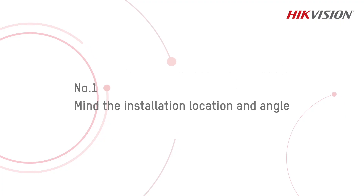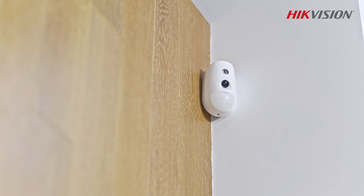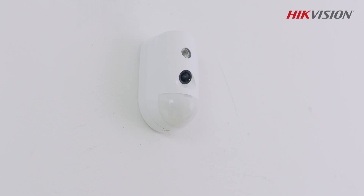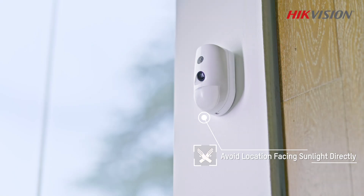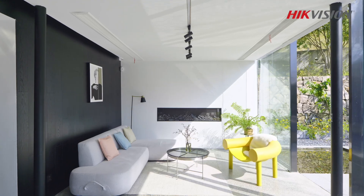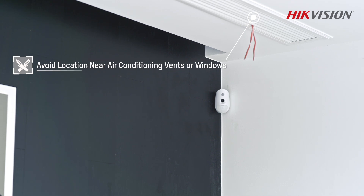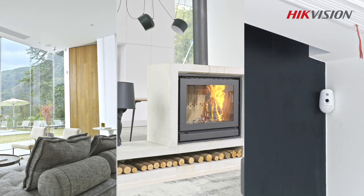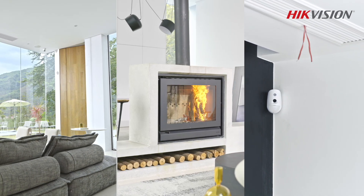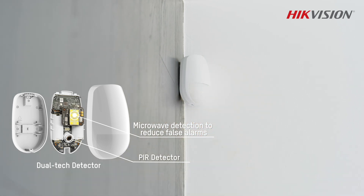Number one: mind the installation location and angle. High false alarm rates arising from improper installation are common. When installing motion detectors, avoid locations facing sunlight and other heat sources like fireplaces, or near air-conditioning vents where there is constant air and wind movement. If you have no other option but to install a motion detector under such conditions, a dual-tech detector would be a better choice than a PIR cam.